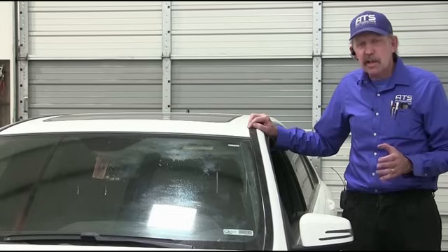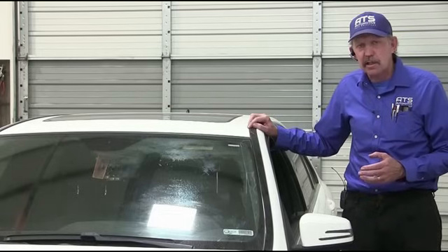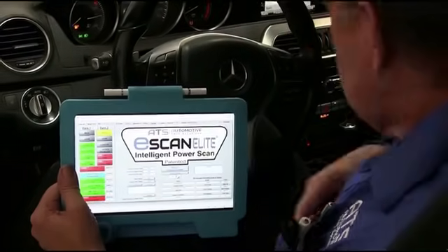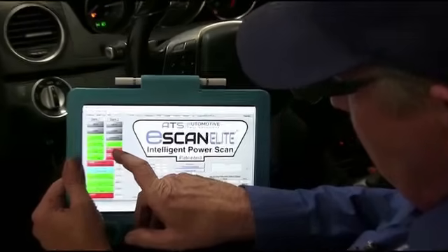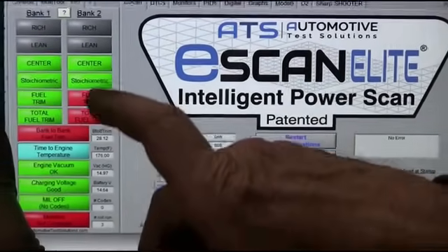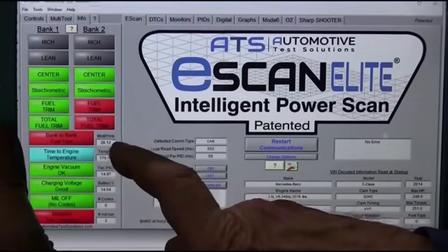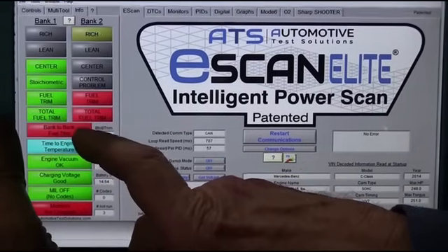The first thing I want to do is get a scan tool and get some basic data. I got the scan tool set up, and right away I can see I have a major fuel trim problem on bank two. We're stoichiometric on both banks, but bank two is taking away a large amount of fuel and the bank-to-bank fuel trim is 28% right now.